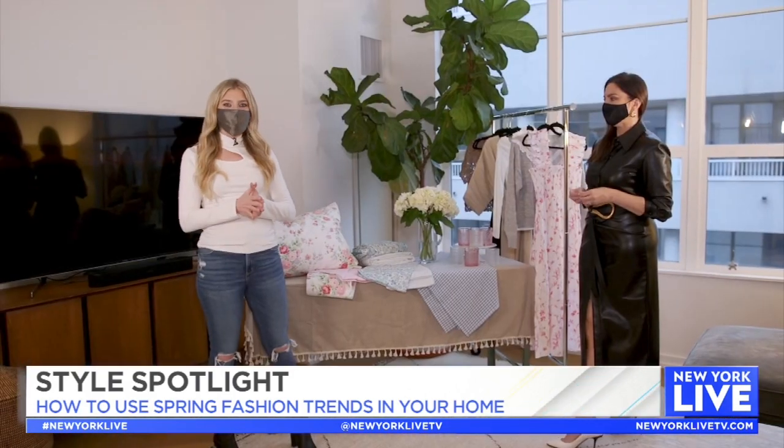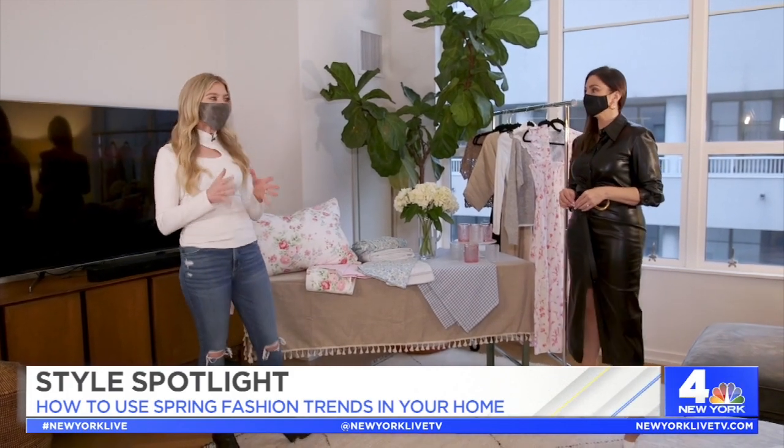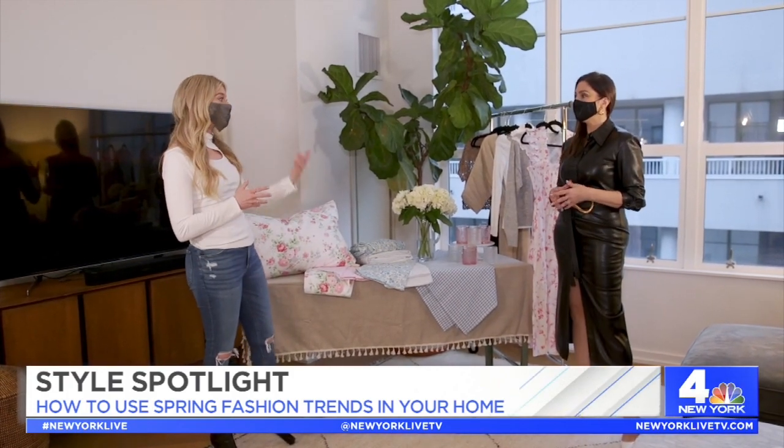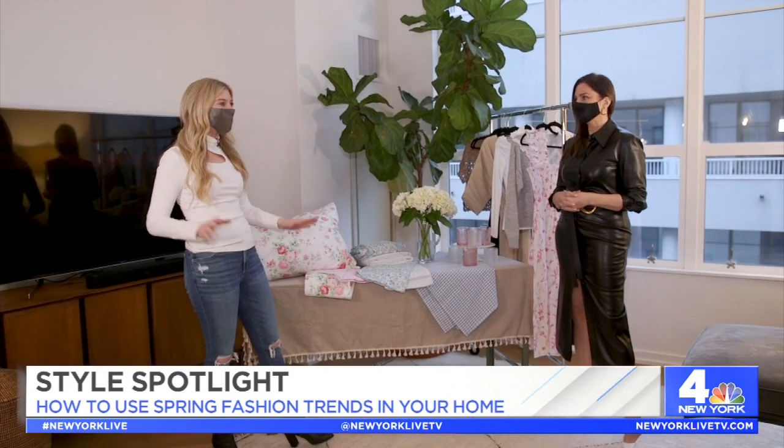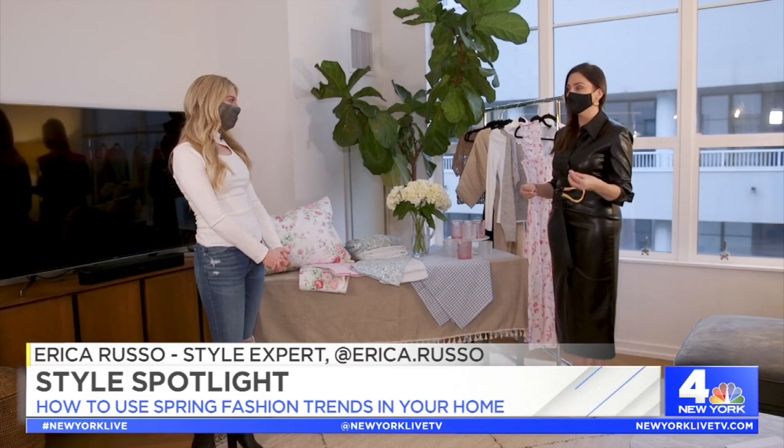Today I'm here with style expert Erica Russo to talk about how some major spring 2021 fashion trends can translate both into our clothing and into our home. It's not often that we have these ideas of both fashion and home really intersect, but for spring 2021, we have a few key ideas that really do.